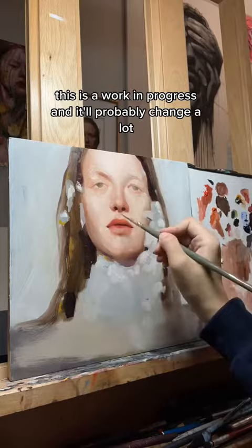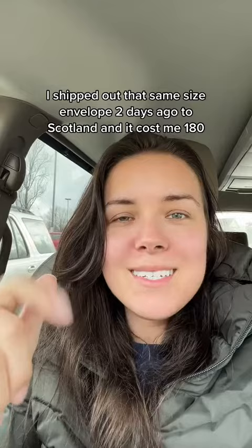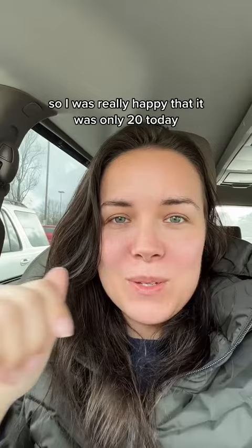Then I head to the post office. I gotta mail out these two originals and let's hope the shipping isn't too much. Just finished up — shipping today was only $20, which is awesome. I shipped out that same size envelope two days ago to Scotland and it cost me $180, which is crazy, so I was really happy it was only $20 today.